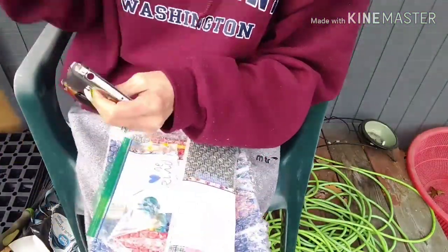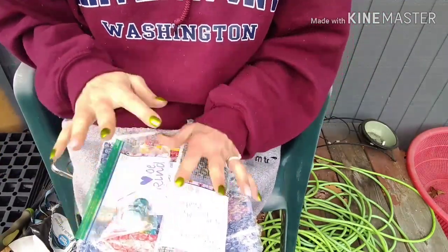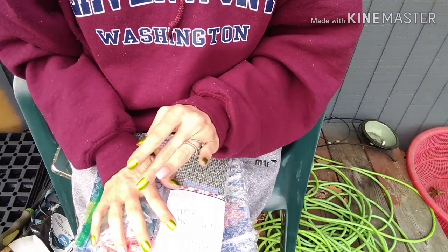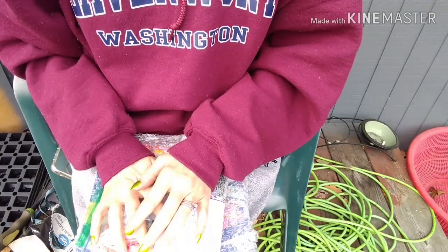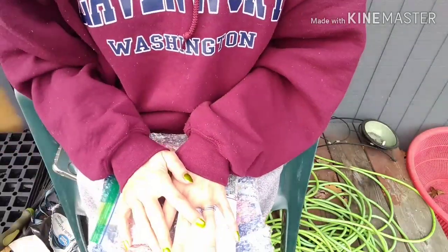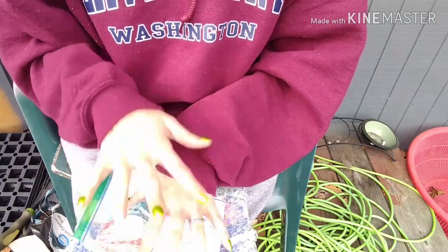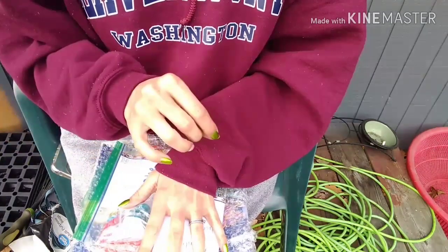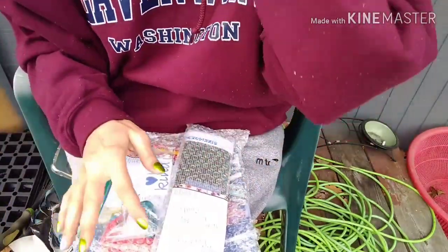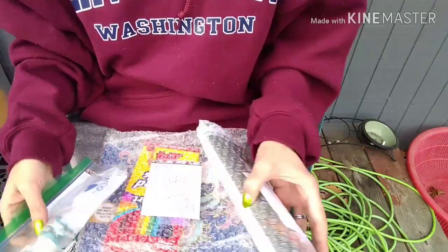So I am doing a diamond painting slash craft carousel, and I got the box last week. I've already mailed it off — I put my things in it and sent it. I just wanted to show you what I picked. There are 10 things inside the box and you can choose whatever you want — one thing or all 10 — you just have to replace whatever you take out. So I'm going to show you what I picked.